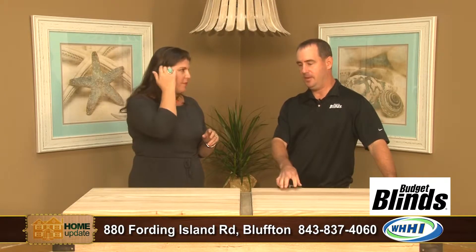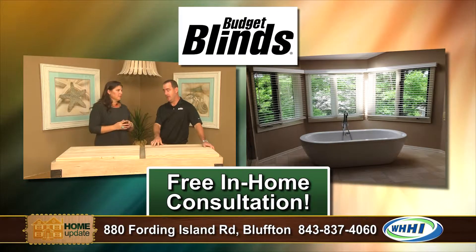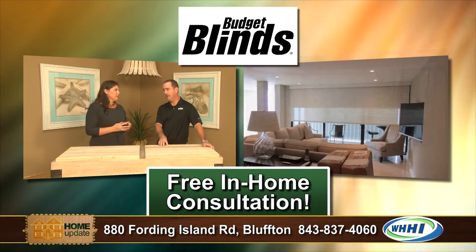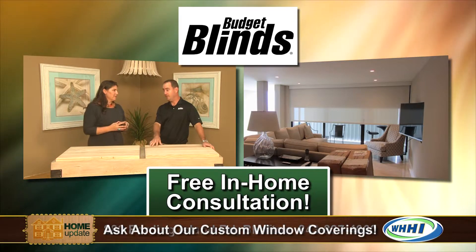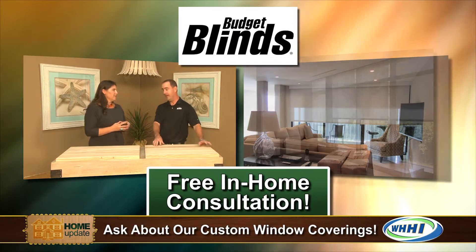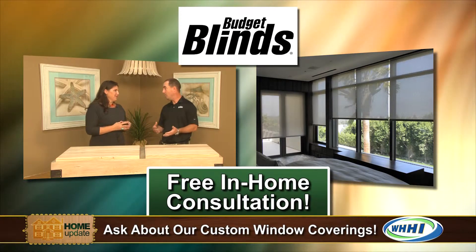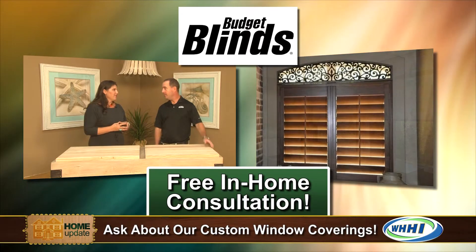Yeah, we do free in-home consultations. People either start the process one of two ways. We have a lot of people that come into the store, take a look at products, see what we have to offer. And we also have a lot of people that just call us — they find us on the internet or various other places — and they'll call and schedule an appointment. Myself or one of our other consultants will go out and meet with them. We bring hand samples, iPads that show pictures, and help people make decisions on what's important to them and what they need.